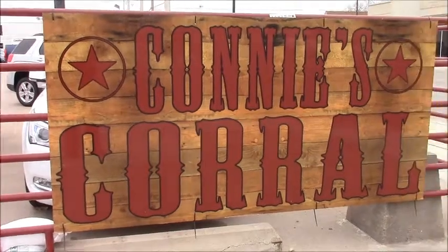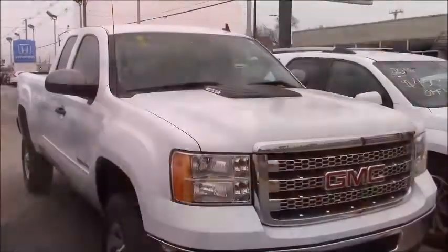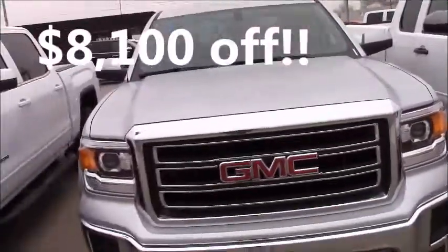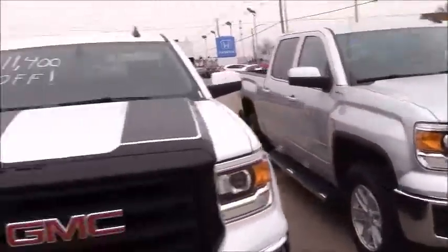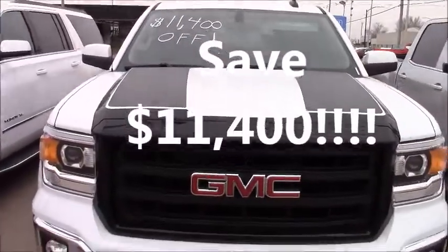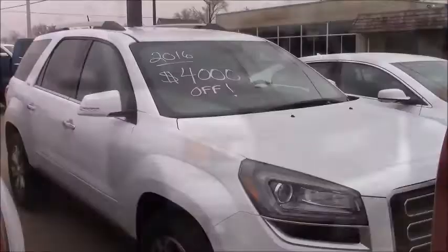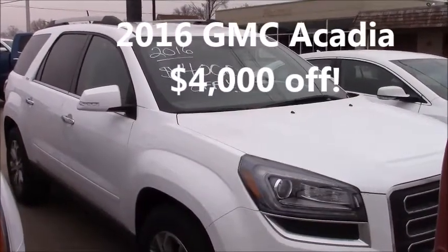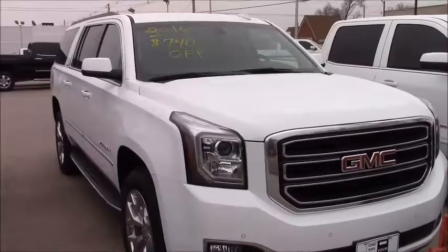Well, butter my bread — Connie's Corral is back this week! On Connie's Corral: $8,900 off a 2500 HD Sierra, $8,100 off a '15 Sierra, and $11,400 off this carbon-edition GMC Sierra. She's raring to take $4,000 off this 2016 Acadia and $7,100 off this LaCrosse.